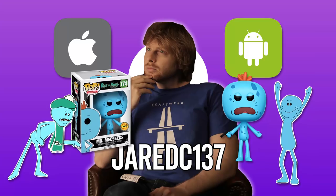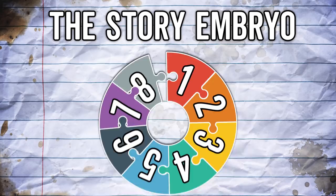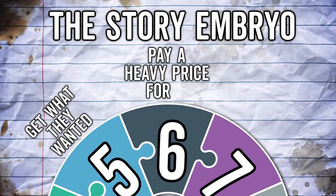Dan Harmon states that every story, from the Odyssey to your standard fart joke, follows eight simple steps. Harmon called it the story embryo, and it goes like this. Number one: a character is in a zone of comfort. Number two: but they want something. Number three: they enter an unfamiliar situation. Number four: adapt to it. Number five: get what they wanted. Number six: pay a heavy price for it. Number seven: return to their familiar situation. Number eight: having changed.